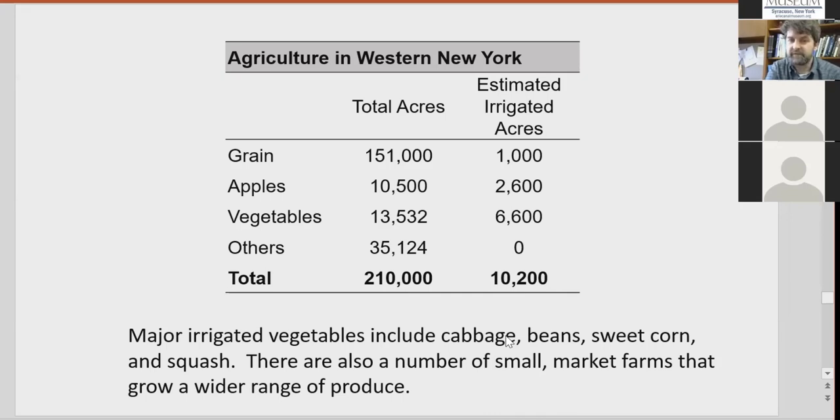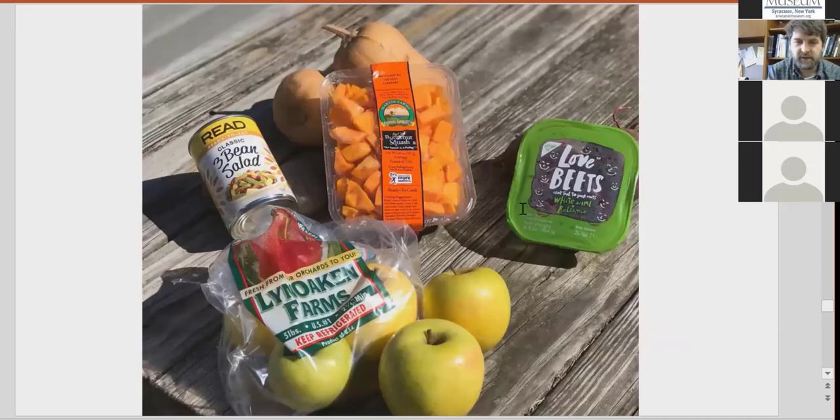For the most part, if the canal or other water sources weren't there, farmers wouldn't be growing those vegetables. Grabbing items from a local supermarket — beets (Love Beets is actually a Rochester company that came from the UK focused on beets), squash, beans, and apples — these products likely come from farms supported by the canal. If you're ever in a store wondering about these items, these are likely from farms that rely on canal water.